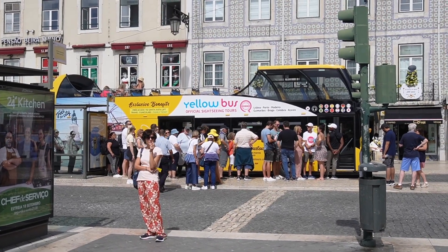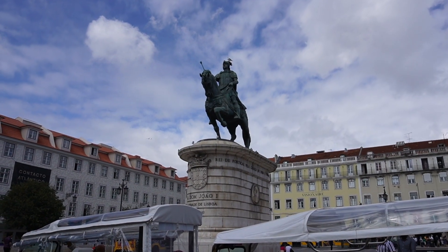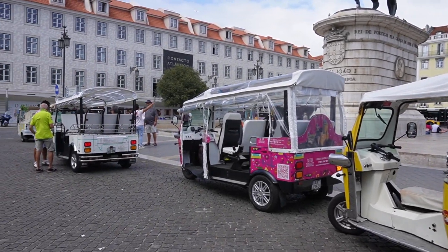This sightseeing bus seems to be pretty busy. There's lots and lots of tourists here and we're not even here during peak season. Did tourists ruin Lisbon? We have this really cool statue but I don't know why it's significant, and then we have all these tuk-tuks here — they're trying to get us to hop in.